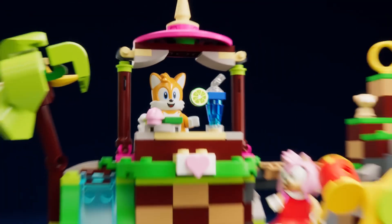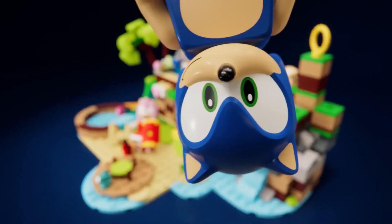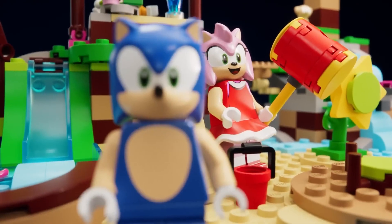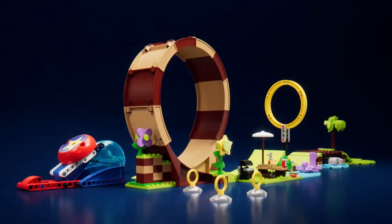Now let's head to Amy Rose's animal rescue island. Amy with her trusty hammer. Hey, Sonic. Yes, Mr. Sky Voice? If you're really so fast, try and beat me to the Green Hill Zone Loop Challenge. Yes! Gotcha, Sonic!